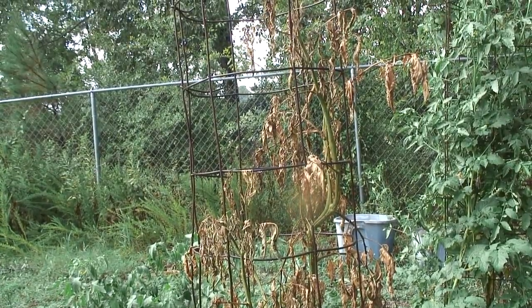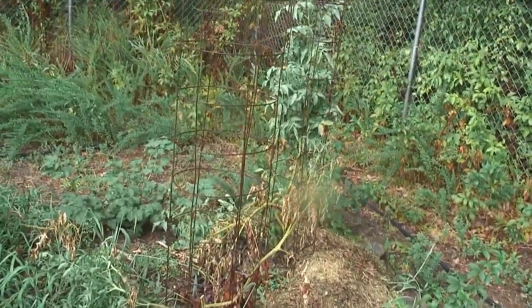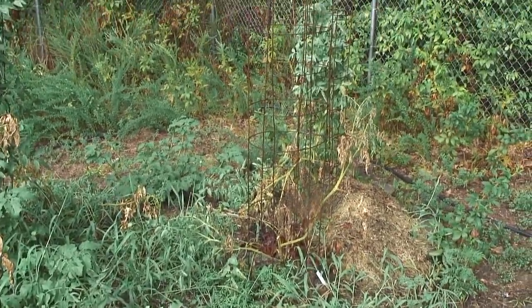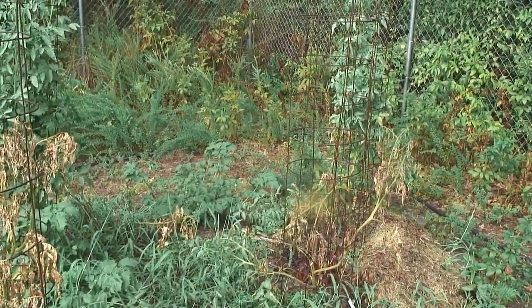How do you like my tomato plants? I'm having a bad year with tomatoes. This is probably one of my worst years ever, which is surprising because I had 45 plants at the beginning of spring. A lot of my tomato plants have died. I'm not sure what it is — some kind of virus or not enough good water. I'm not sure.